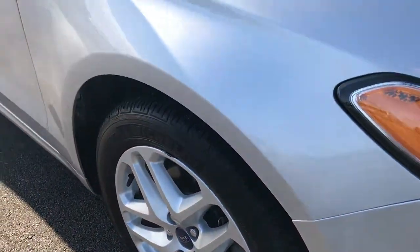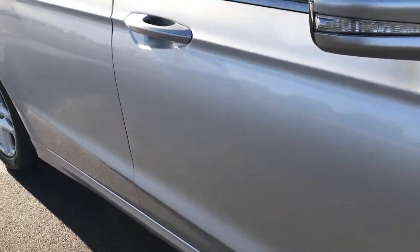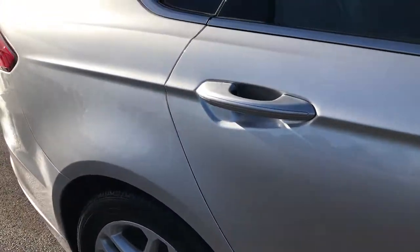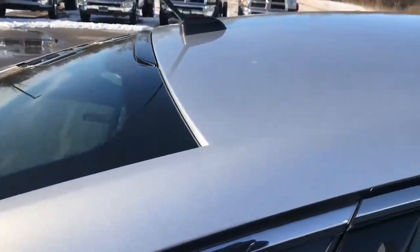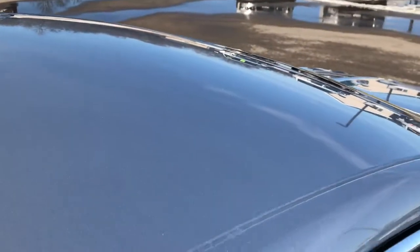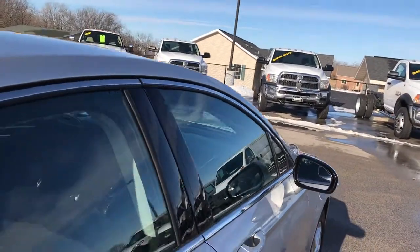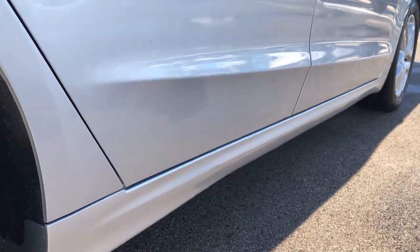As we go down this side of the car you can see just how clean the body is, how reflective and glass-like that paint is. We take these HD videos so if you are far away, or even if you are close by and just cannot make the trip down, you can still see the car, hear the car, and have confidence in the vehicle before you even get here. I didn't see any dents or dings on the roof, and down this side I don't see any major problems.